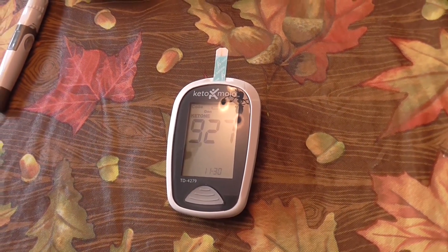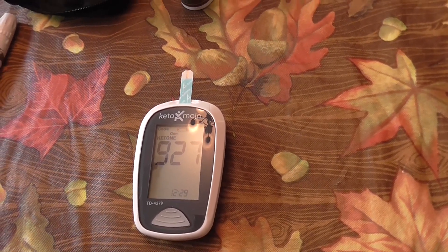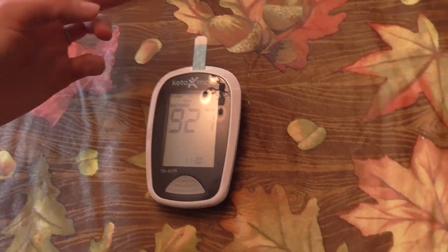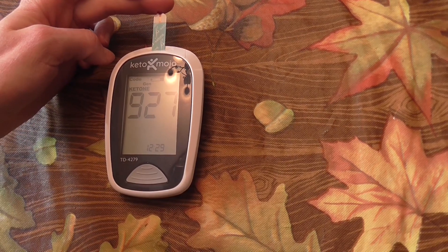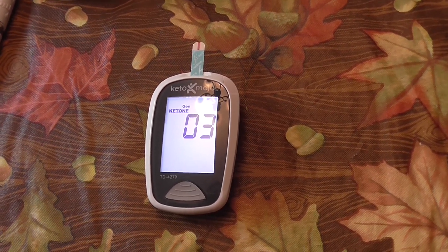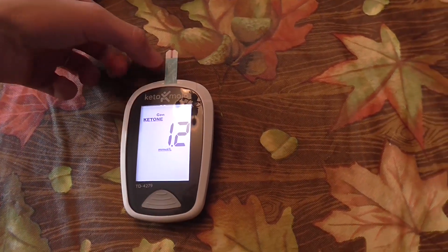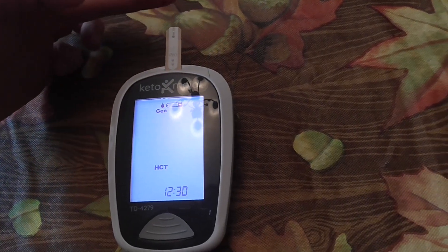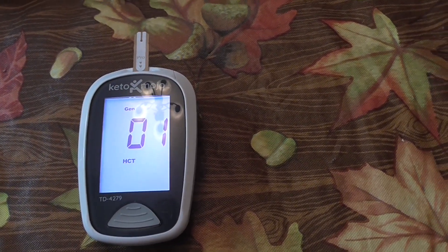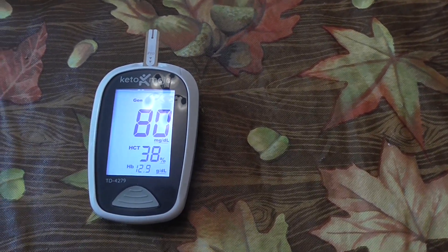Alright guys, I'm back. It's about 11:27 — time flies. It's been about 45 minutes since I last tested, so a little over three hours or more since the initial test. I just wanted to do one more check. Last time it was 1.1. Now we're at 1.2 — that's awesome. Let's check the blood sugar. It had been staying at around 83 to 84, but now it's actually dropped some, so it hasn't even raised. That's awesome news.